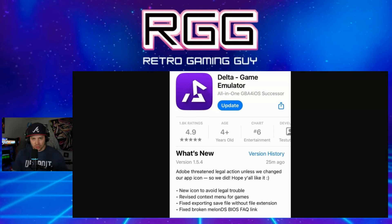This right here is now what Delta emulator has for its logo. I don't believe this is going to be their final logo of choice — this is just something they immediately did to cool things down with Adobe. It doesn't look like a very cool logo by any means; it was simply done spur of the moment to rectify the situation. They've basically just flipped it around, slashed it in half, and tipped the top of the 'A' on its side a bit. Under 'What's New' it says: 'Adobe threatened legal action unless we changed our app icon, so we did. Hope you all like it' with a smiley face.